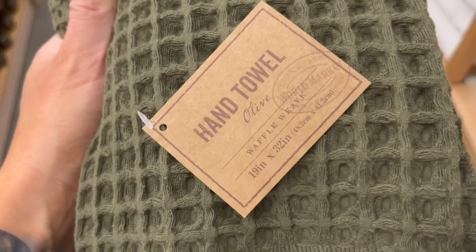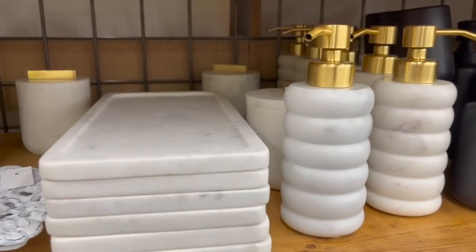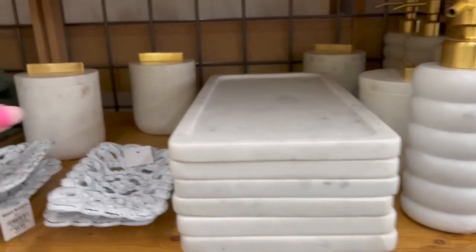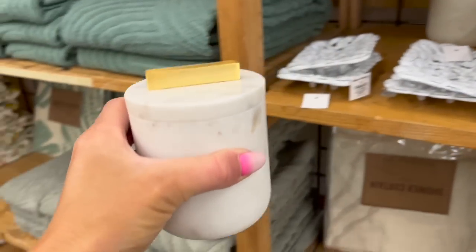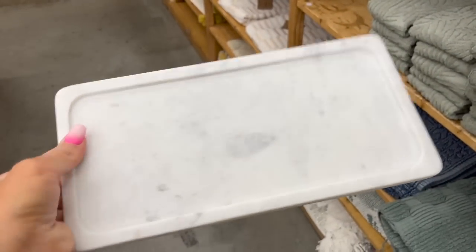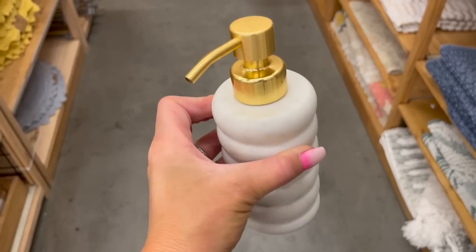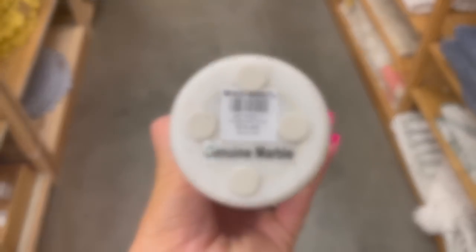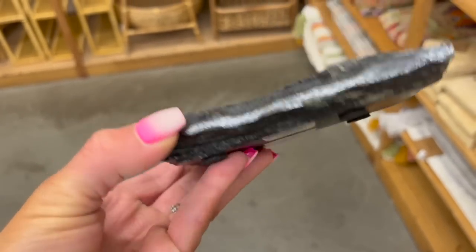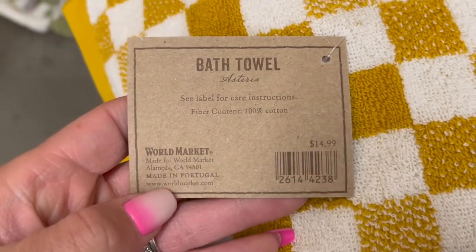The next department I was really impressed with was their bathroom department. They had so many beautiful options when it came to bathroom essentials, including this really fun marble line with brass detailing — I just loved it. It had a really beautiful shape and came with a tray, a canister, and a soap dispenser. They also had beautiful towels, canisters for sponges, and different bath accessories. If you are trying to redo a bathroom or add a couple more accessories, this was a really great spot.